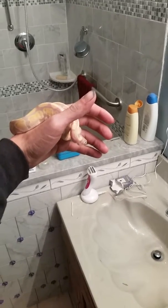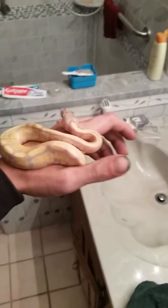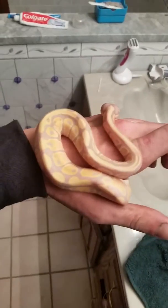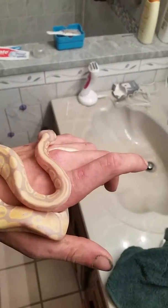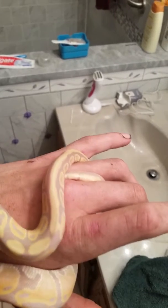Hey guys, little update on what I've been up to — not a hell of a lot, been working. Just picked up this guy — he is a pastel coral glow ball python, literally one of the coolest snakes ever.